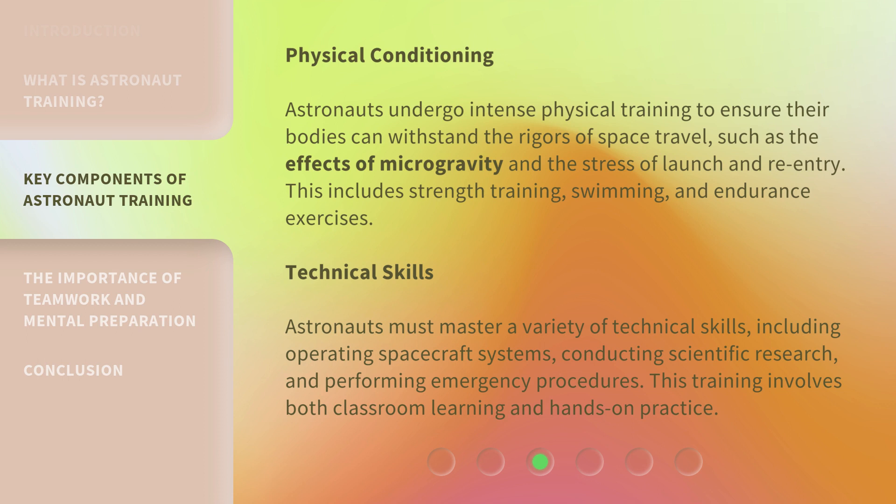Technical Skills: Astronauts must master a variety of technical skills, including operating spacecraft systems, conducting scientific research, and performing emergency procedures. This training involves both classroom learning and hands-on practice.